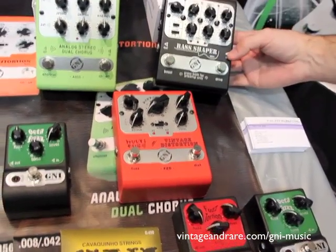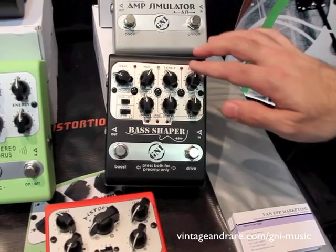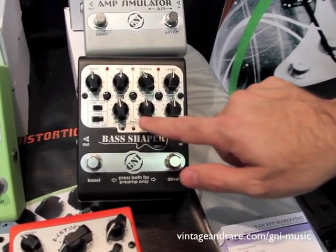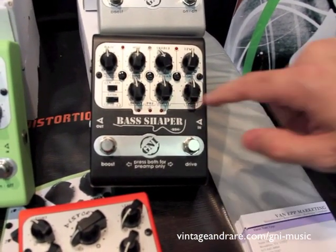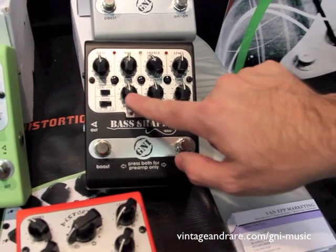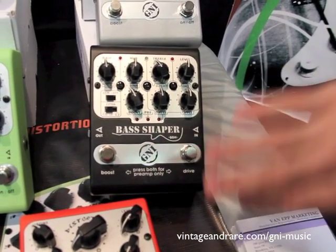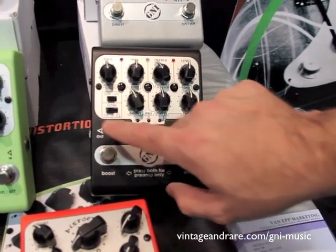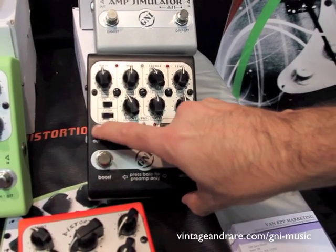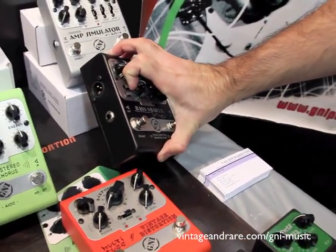We have something unique here — the bass shaper. This pedal is the most complete solution for bass I can remember. You have a complete preamp with bass, mid, treble, and level controls, plus a shape function. There's also an overdrive with level and drive knobs that can become a super overdrive. You have a noise gate, an independent booster, and you can use the effects separately or all at the same time — preamp, drive, and booster. It works with headphones so you can practice at home without bothering your neighbors. You also have common ground, ground lift, and a balanced output. It's a very complete pedal.